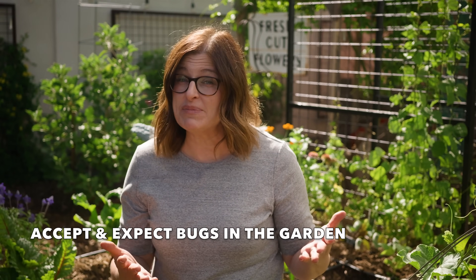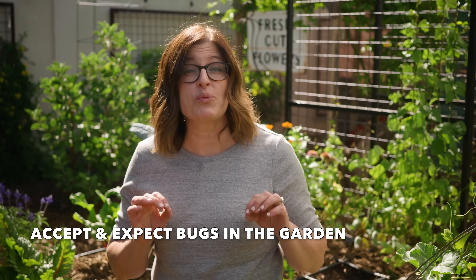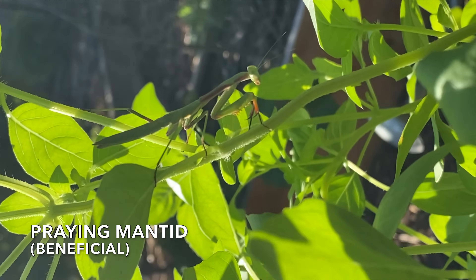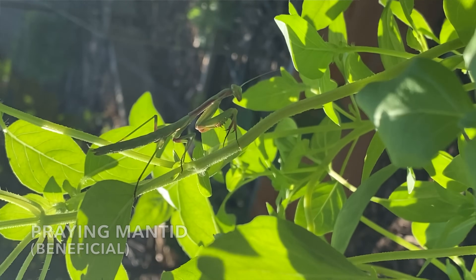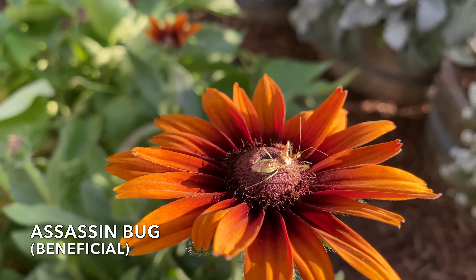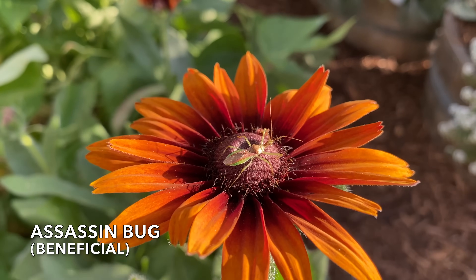The first thing is to accept and expect that there will be bugs in your garden. When you see a bug, instead of trying to kill it, take time to identify it. 99% of insects are either beneficial or benign. Only 1% cause damage. It feels like a lot more than that sometimes. You don't have to take my word for it — I'll link to the studies and sources I used for the information in this video in the description.